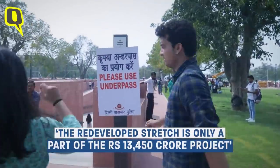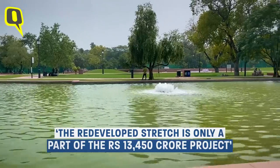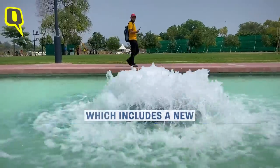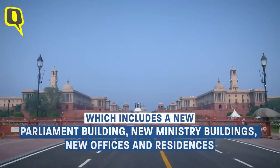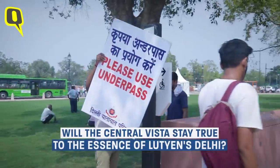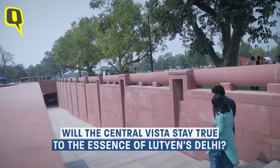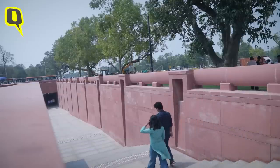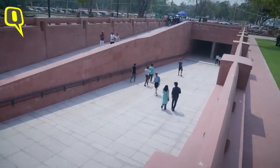The redeveloped stretch, with all its positives and negatives, is only one part of the larger 13,450 crore project that includes a new parliament building, new ministry buildings, and new offices and residences for the Vice President and the Prime Minister. Will the Central Vista stay true to the essence and heritage of Lutyens' Delhi? We don't know that, but what we do know is that the Central Vista Avenue we explored today is only a peek into what the larger project would look like.